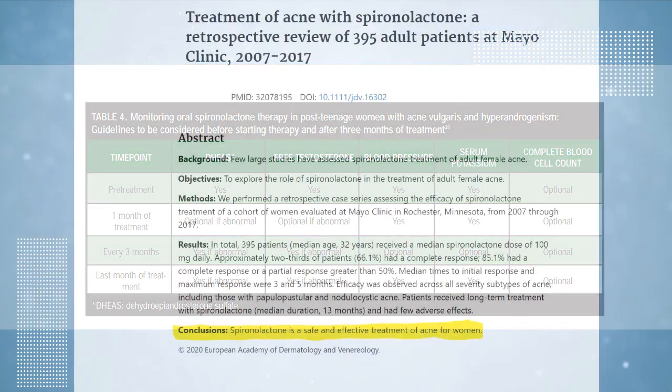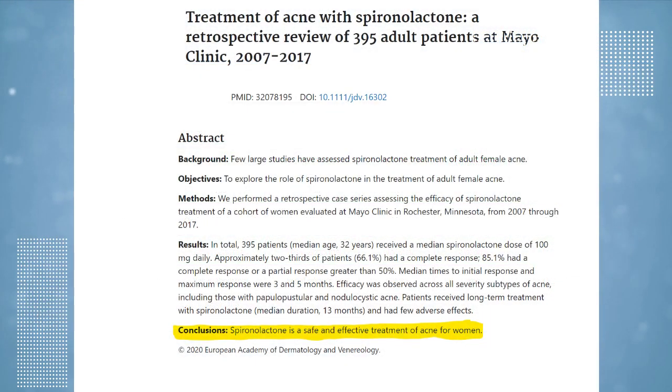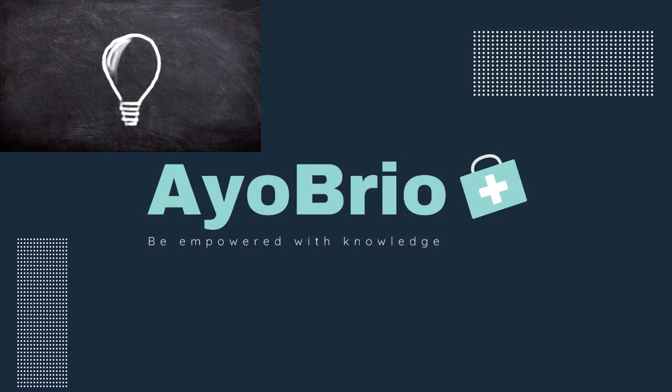The take-home point is that spironolactone can be a very effective treatment for acne, provided that it is initiated after careful evaluation. Thank you so much for joining us. See you next time with more exciting information.